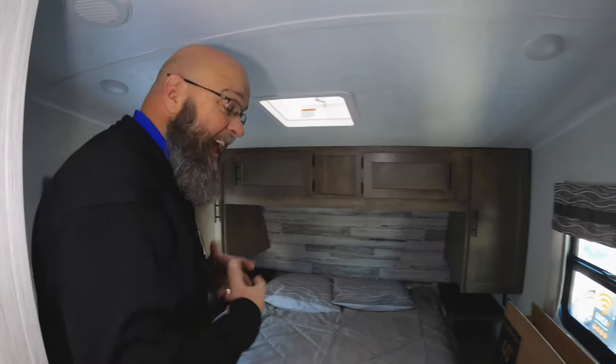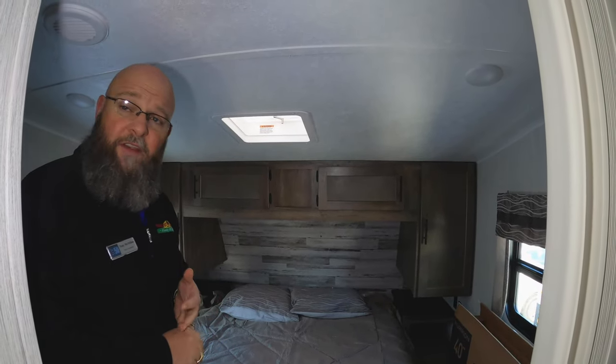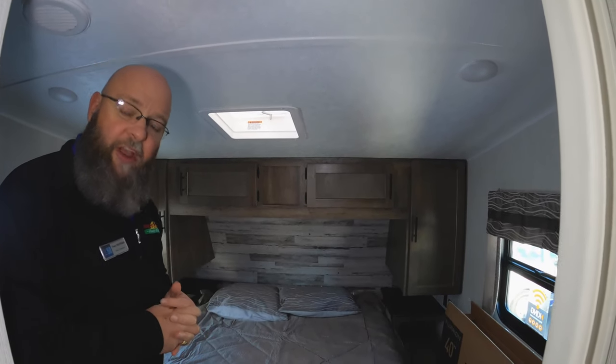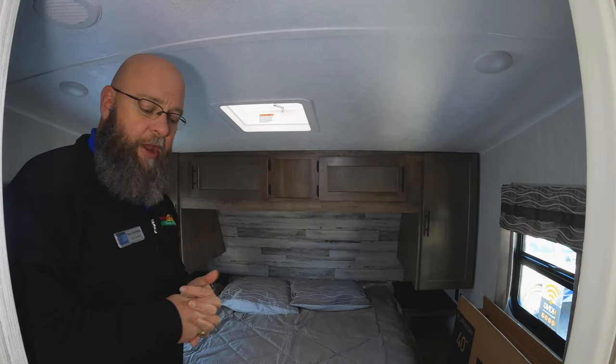And even better yet, this is half-ton towable. No reason to have a big three-quarter ton or a one-ton truck. You can do this with a half-ton. So all the cool stuff that you need in a fifth wheel, still capable of being pulled by a half-ton.